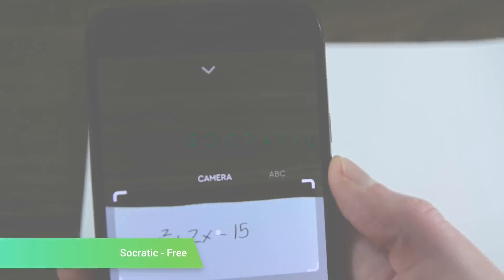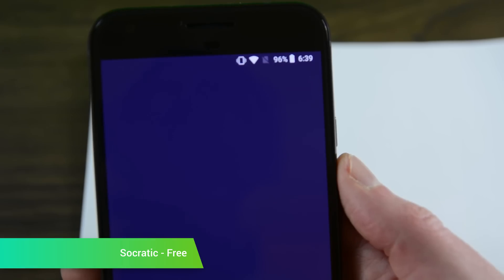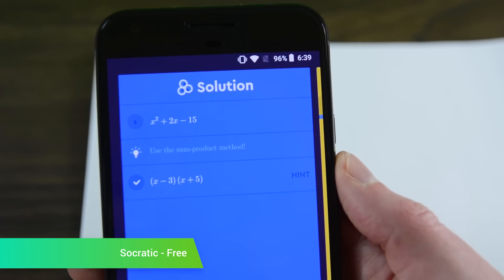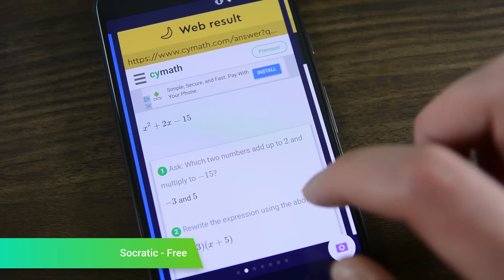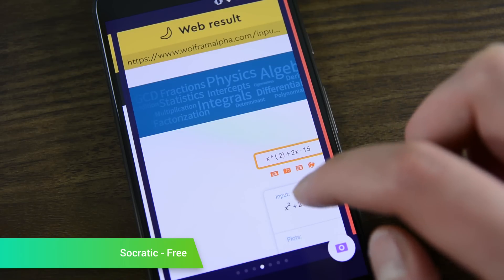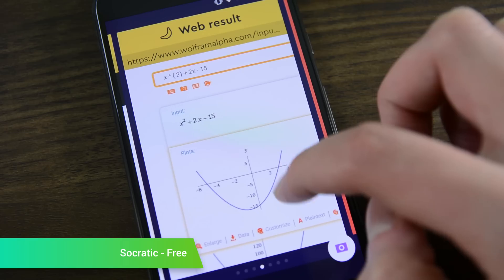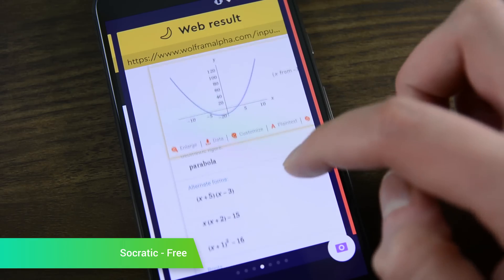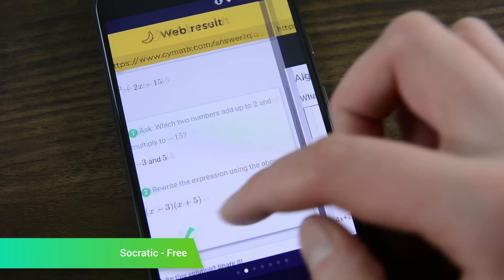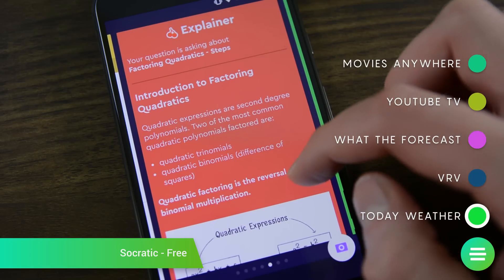Socratic is easily the best education app from 2017. It works as a helper of sorts — you snap a photo of your homework problem, and the application's AI figures out the concepts you need to learn in order to solve the problem. It works with a variety of subjects, including history, math, science, economics, and even some English. Socratic hits that good middle ground where people still need to learn the concepts, but it also gives enough information to actually be helpful. The service boasts over 100 million questions solved already, and it's also free to use.